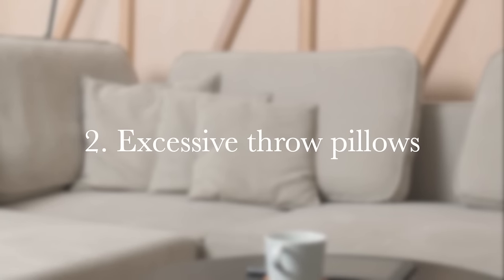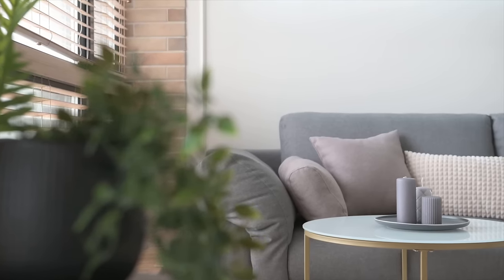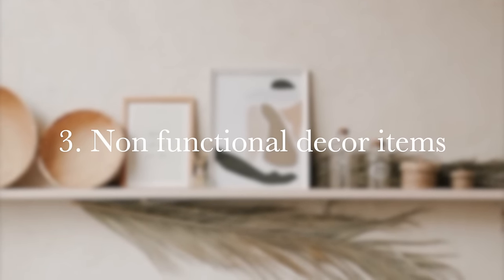Number two is excessive throw pillows. I've been through my throw pillow situation in my bedroom, but for the living room I knew better — we only have one throw pillow for our couch. Some people overdo it and you have to move all the pillows just to sit down. Those are taking up unnecessary space. If you're sick and tired of throwing your throw pillows on the floor, it might be time to declutter some of them.